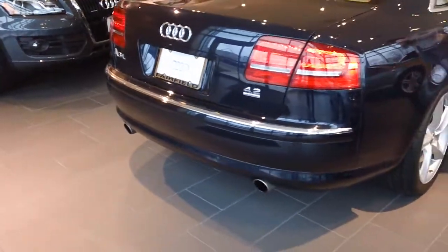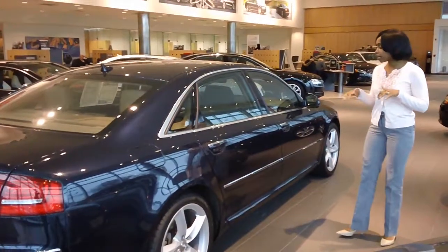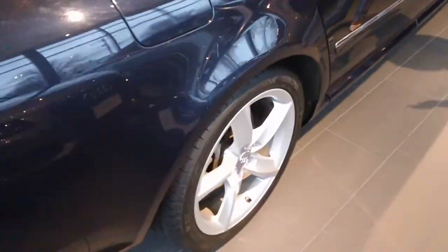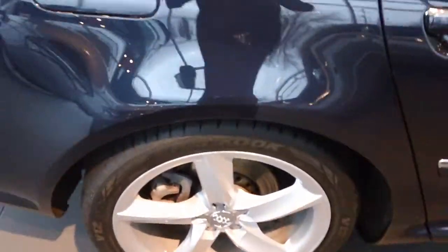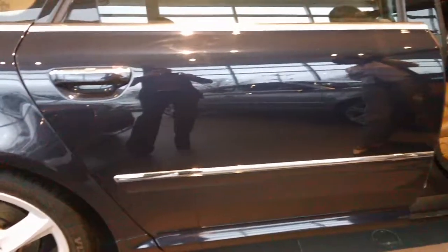This particular model comes with a night blue pearl exterior color with an amaretto interior, beautiful 19-inch alloy wheels, also equipped with chrome trimming around the exterior of the handles as well as the windows.